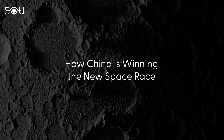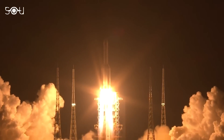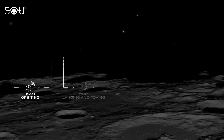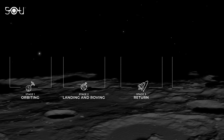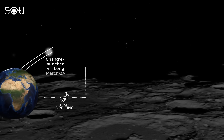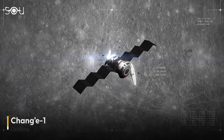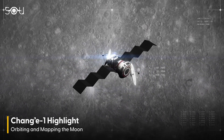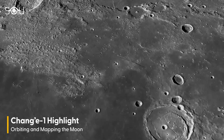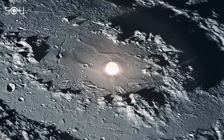China is quite serious about establishing its presence on the Moon, which is reflected in the Chang'e 6 mission plan and the pace at which it is proceeding. The program is divided into four main phases: orbiting, landing, sample return, and international cooperation. The first phase focused on orbiting the Moon and began with the Chang'e 1 mission, launched on October 24, 2007. Its primary goals were to orbit the Moon, map its surface, and study its composition. Chang'e 1 successfully provided high-resolution images and conducted various scientific experiments before deliberately crashing into the Moon at the end of its mission.